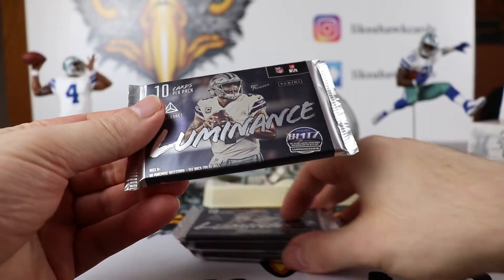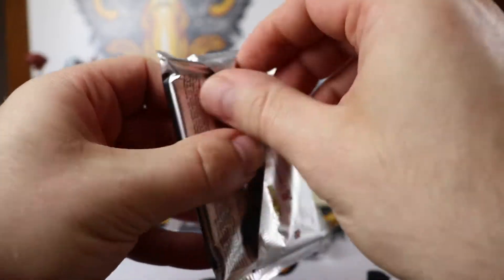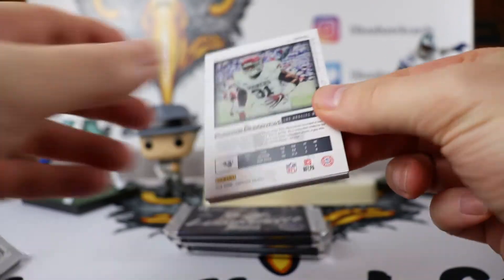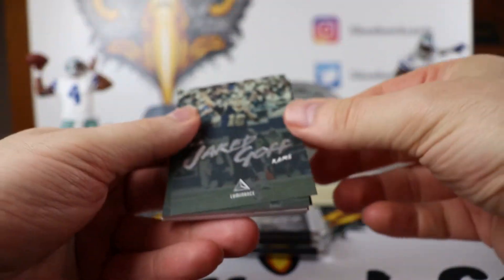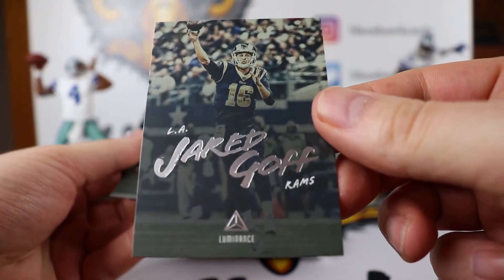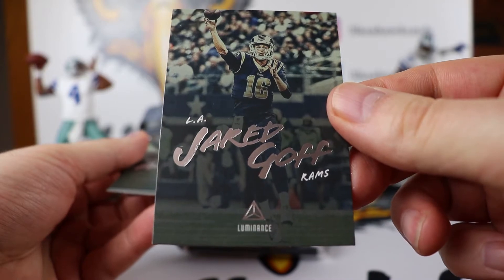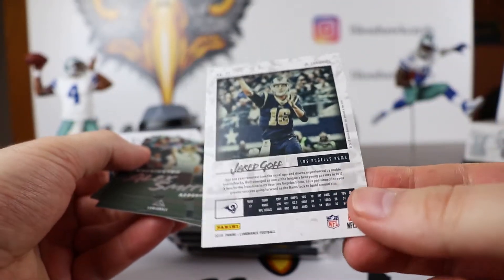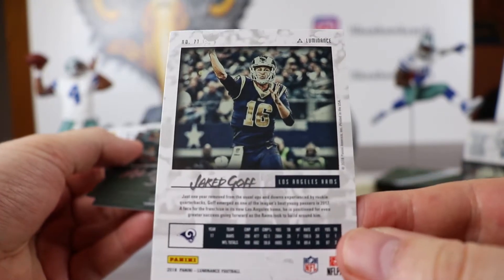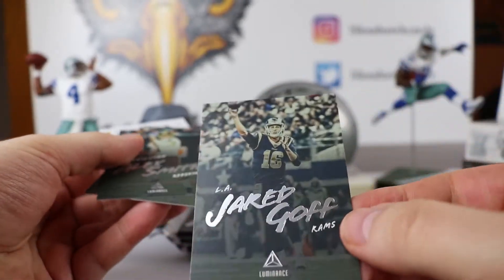There are the packs — we got four of these. Let's go ahead and rip open Luminance. So this is the base card. This is Jared Goff, and to me it does look like an Under Armour ad. But I do like that they are taking chances with the design. There is the back of the card — the back looks pretty sharp. Let me know what you think in the comments.